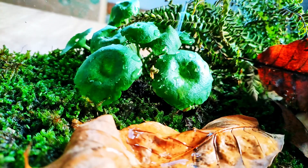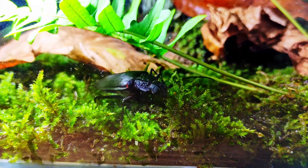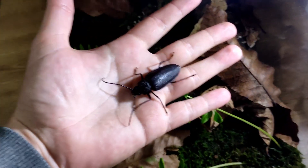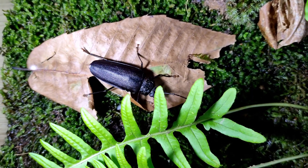After the first rains, the mushrooms quickly cover the log that once was the home of this massive carpenter beetle, one of the largest beetles found in Europe. Now it's looking for a hiding place to survive the cold winter that is coming.